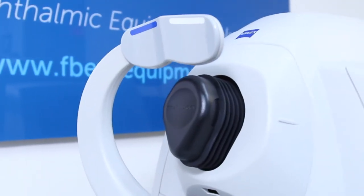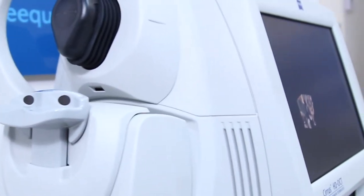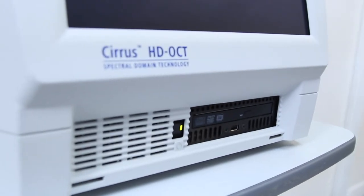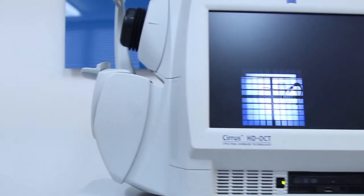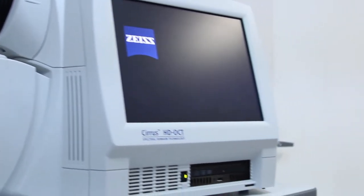Live OCT Fundus technology provides the Fundus image using the OCT scanner only, rather than an additional line scanning ophthalmoscope. The Cyrus 400 shares the same integrated design, easy to use and small footprint as their premium performance Model 4000.